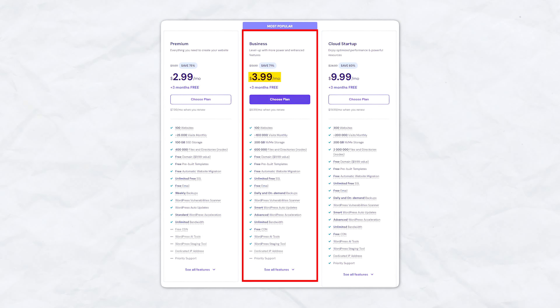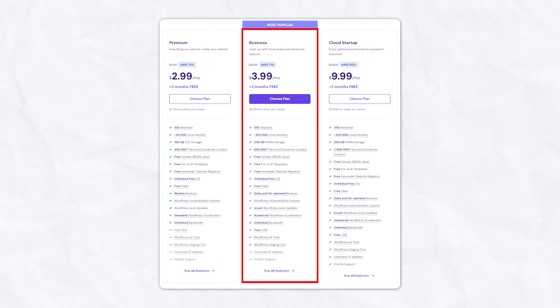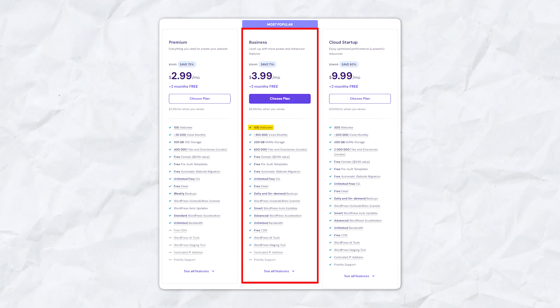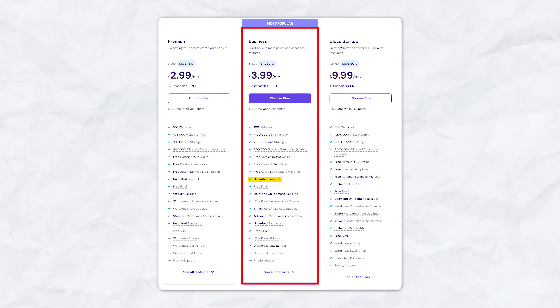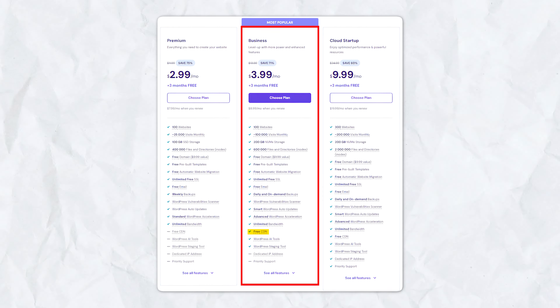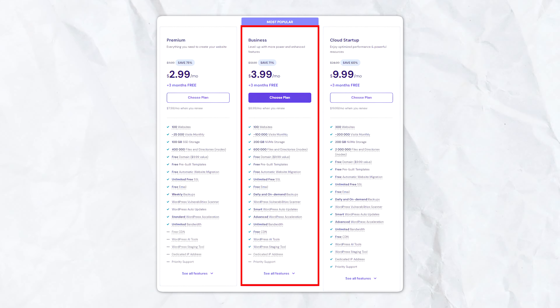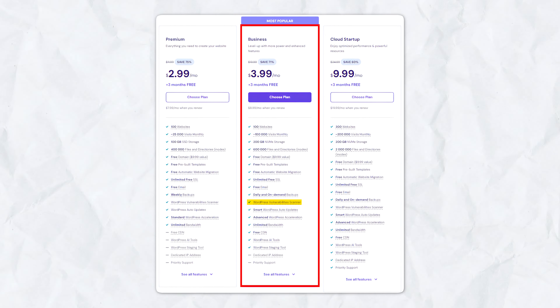The Business plan at $3.99 per month, renewing at $8.99 per month, offers up to five times increased performance, 100 websites, 200GB NVMe storage, daily backups, unlimited free SSL, unlimited bandwidth, free email, free domain, free CDN, dedicated IP address, and enhanced managed WordPress features including smart auto updates and a vulnerability scanner.